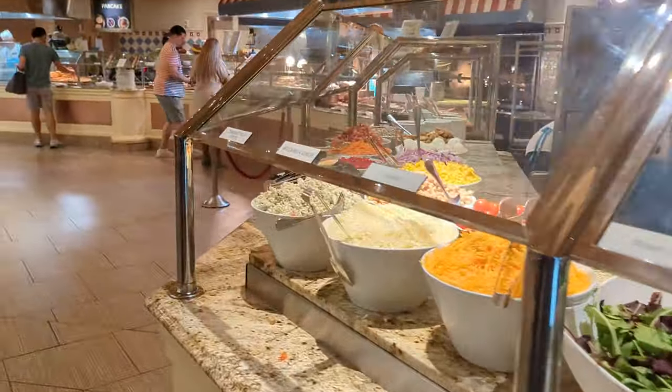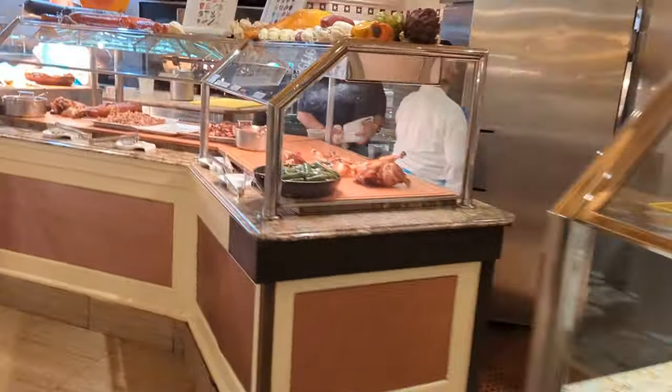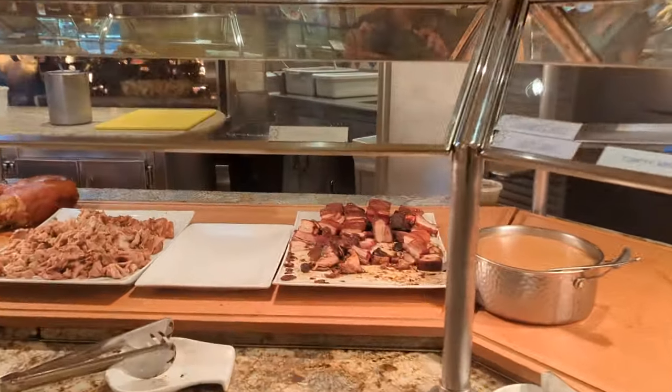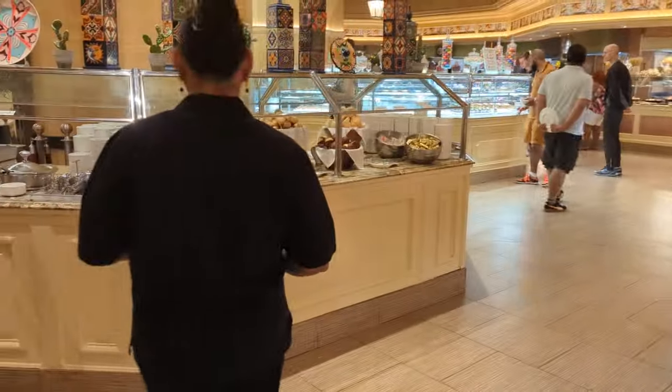Even at breakfast — and it's probably better described as brunch — they have a whole lot of really good main course or salad-type items. I enjoyed some of the slab bacon, for example. That was excellent. They've also got a whole lot of bread items.